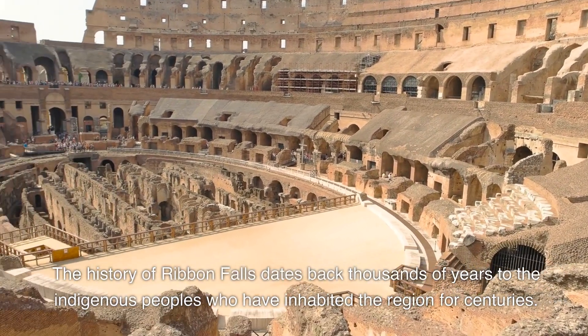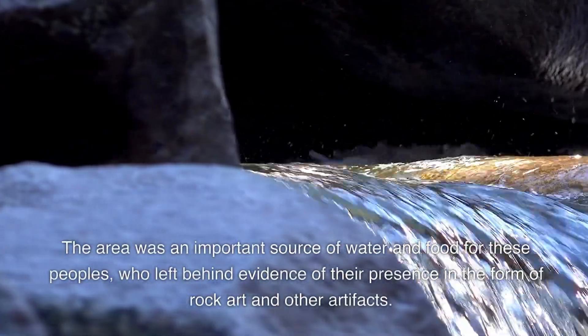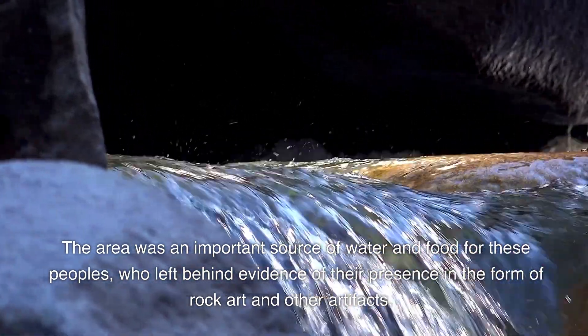The history of Ribbon Falls dates back thousands of years to the indigenous peoples who have inhabited the region for centuries. The area was an important source of water and food for these peoples, who left behind evidence of their presence in the form of rock art and other artifacts.